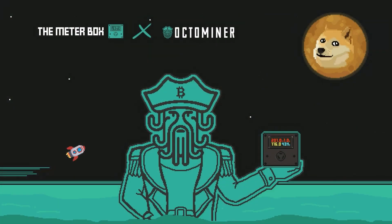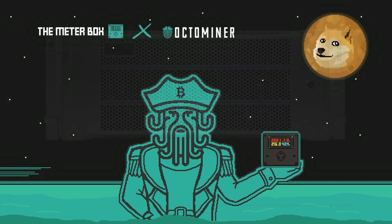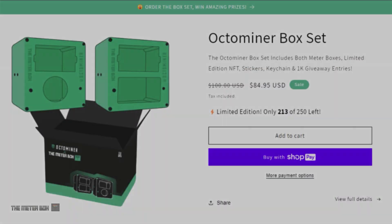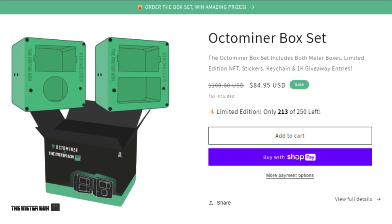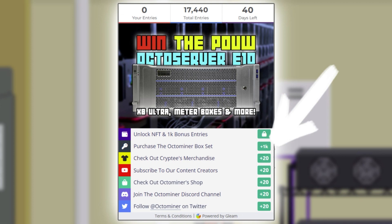The Meter Box and Octo Miner are teaming up for another exciting giveaway — win the latest Proof of Useful Work Octo Server E10 and X8 Ultra Plus and more. Introducing the limited edition Octo Miner Box Set by Meter Box. It includes the 125-volt and 250-volt meter boxes, special NFT stickers, and a keychain. Hurry — only 250 box sets available. Visit themeterbox.com now to secure yours. Purchase the Octo Miner Box Set and unlock a secret code for 1,000 entries, plus earn an extra 1,000 entries and receive a collectible NFT.